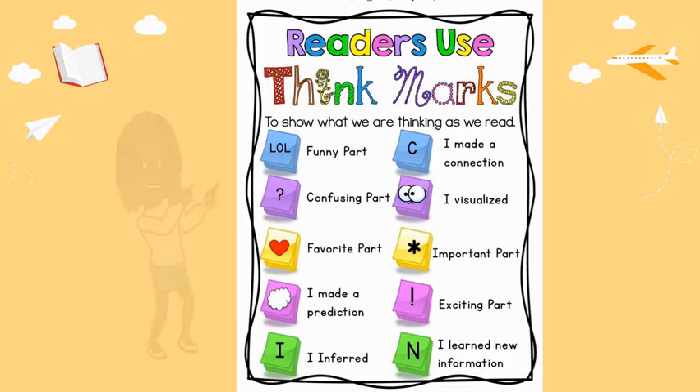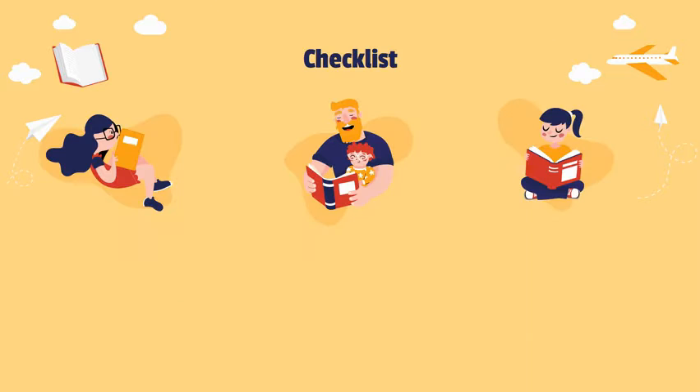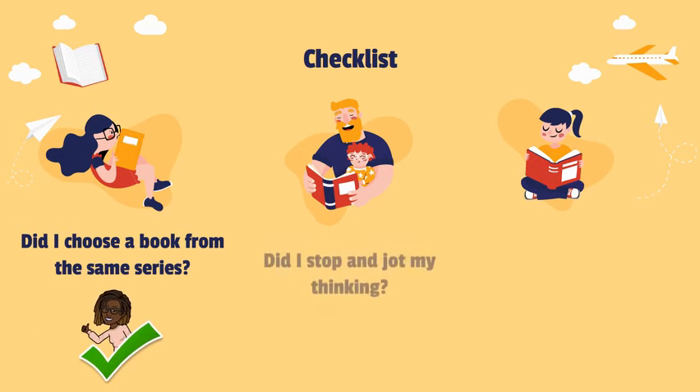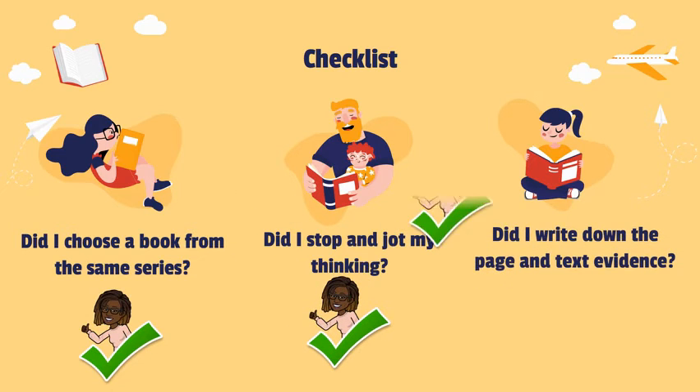Think mark checklist: Did I choose a book from the same series? Did I stop and jot my thinking while reading? Did I write down the page number and text evidence?